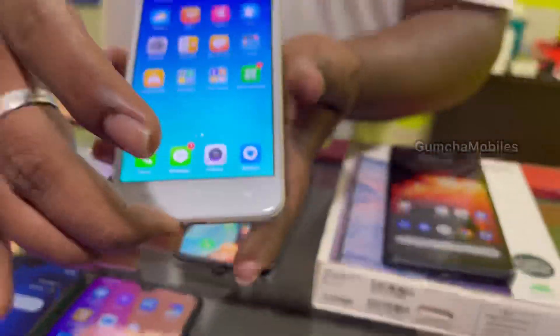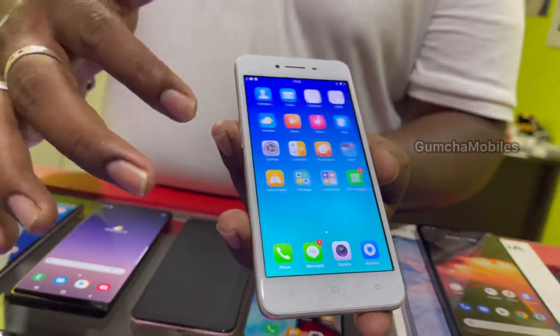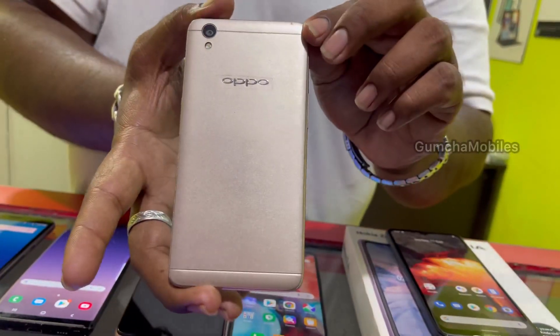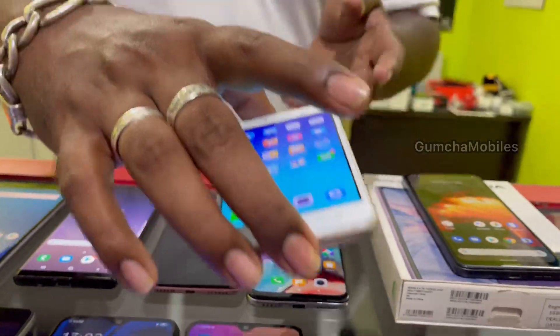Next model is Oppo A37, basic model, 2GB RAM, 16GB inbuilt, 4G, neat condition. Price is ₹3,000.